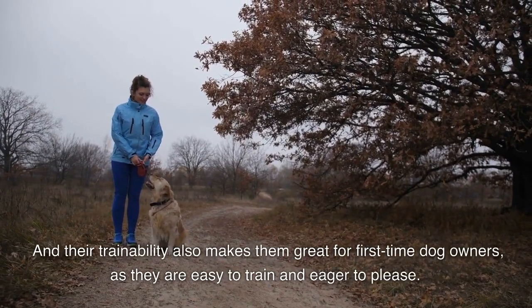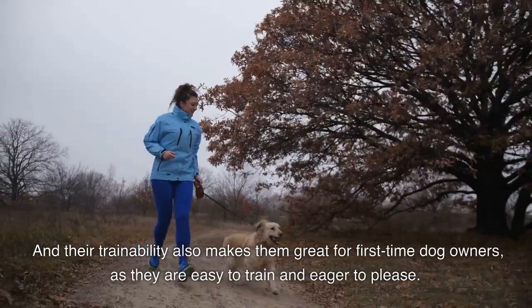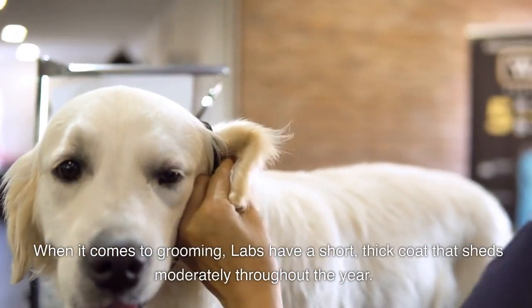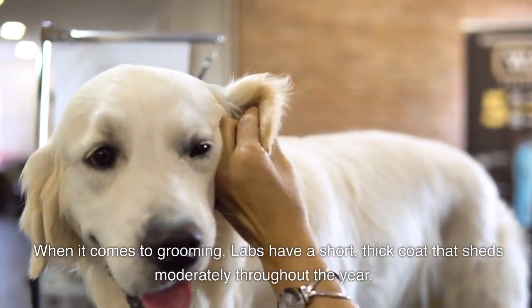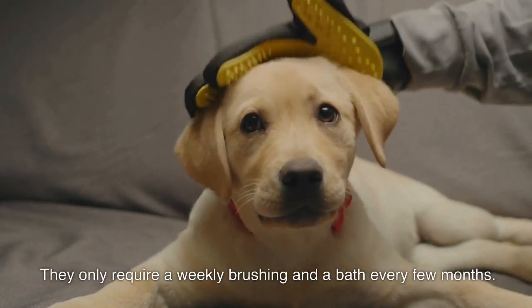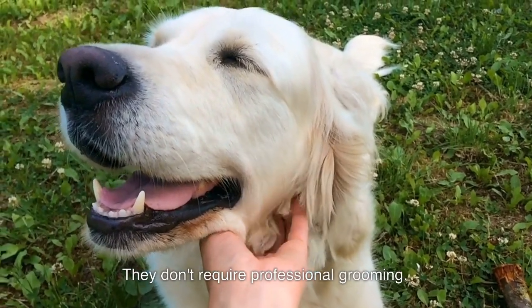Their trainability also makes them great for first-time dog owners, as they are easy to train and eager to please. When it comes to grooming, Labs have a short, thick coat that sheds moderately throughout the year. They only require a weekly brushing and a bath every few months, and they don't require professional grooming.